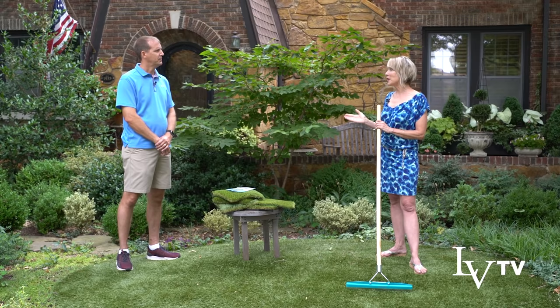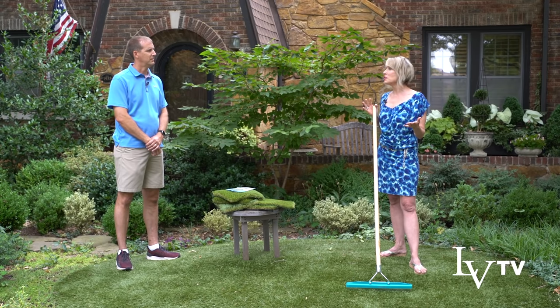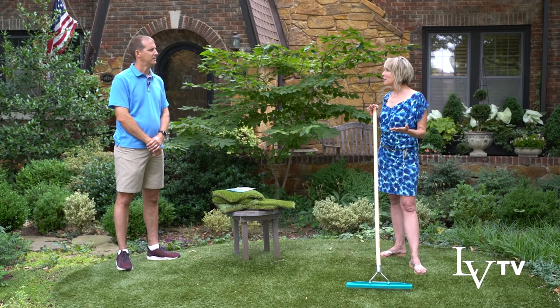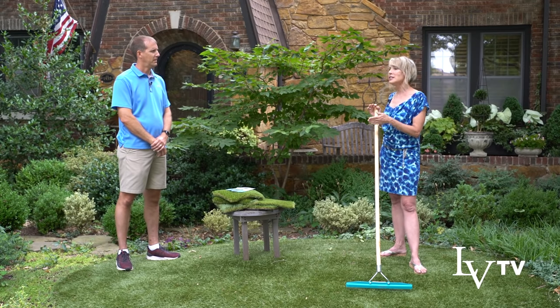We met in 2013. I was working with a client who had a small area and needed something dog-friendly, and I met David then. At that point, I wasn't looking at it through a gardening lens, just through a problem-solution kind of lens.